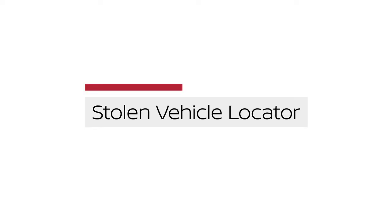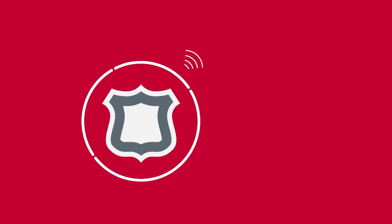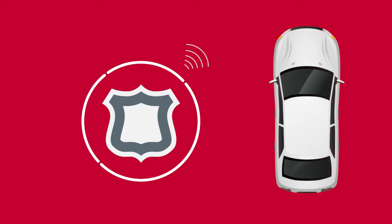Stolen Vehicle Locator is a service that works in coordination with law enforcement agencies to assist in the recovery of a stolen vehicle. Remote Door Lock/Unlock is for use when you forget to lock your car or if you need to open it and don't have the keys.